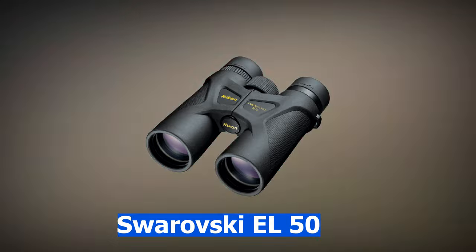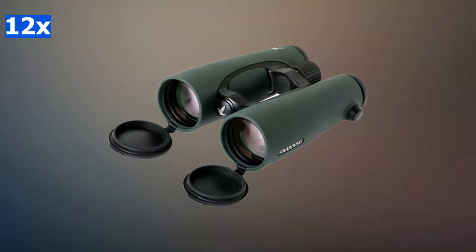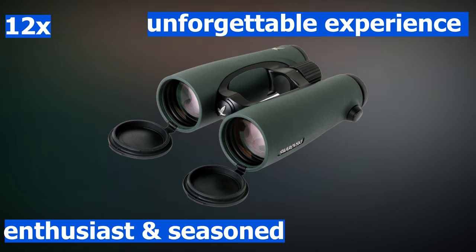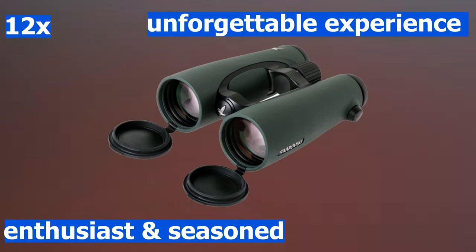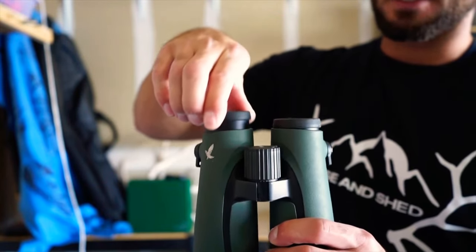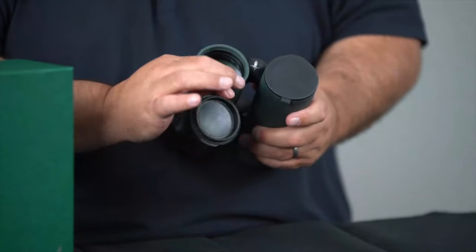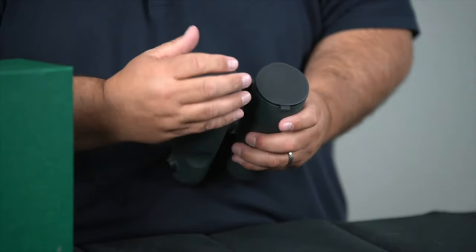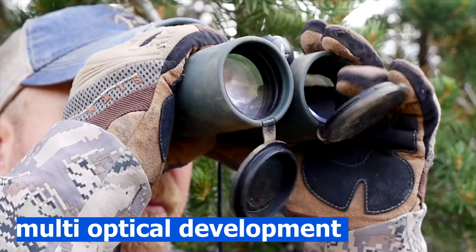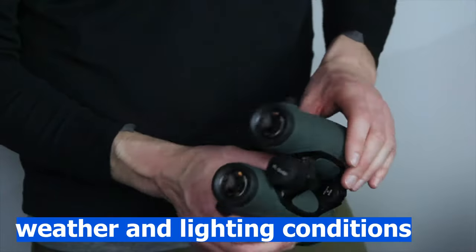The Swarovski EL50 binoculars provide exceptional detail because of their 12x magnification. These binoculars are built to provide an unforgettable experience for nature enthusiasts and seasoned experts who can discern between a quality binocular and a lesser one. With a waterproof body, they are adequate for any gazing conditions. Swarovski binoculars feature multi-optical development to improve image quality and deliver accurate colors, no matter the weather and lighting conditions.